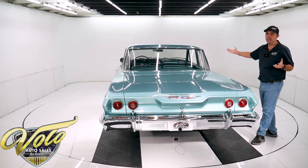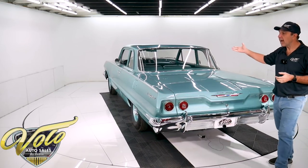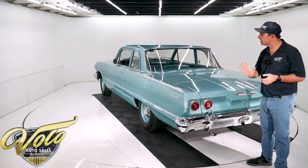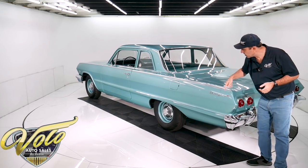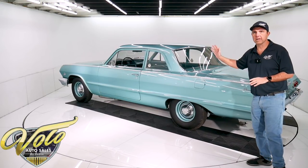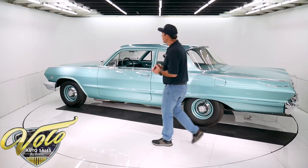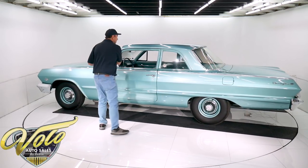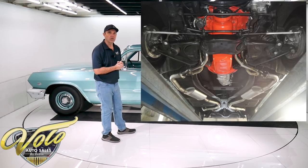Underneath the car, best I can tell, is completely rust-free original metal. It has the factory undercoat on the floors, the inner rockers, quarters, the little rubber flaps on the drain holes underneath — it's all still there. None of it's been rotted away or cut or patched or replaced. Completely rust-free floors.